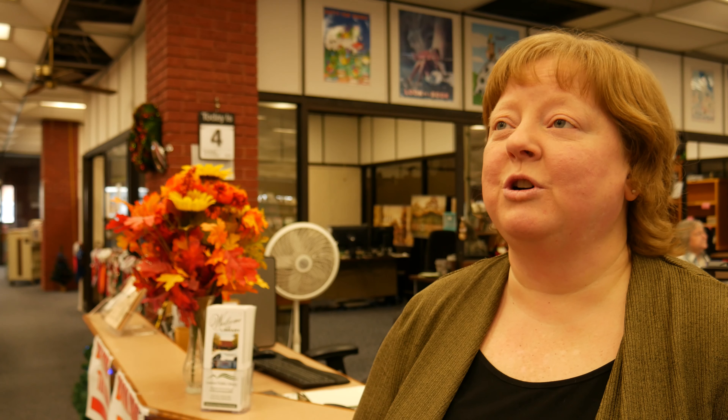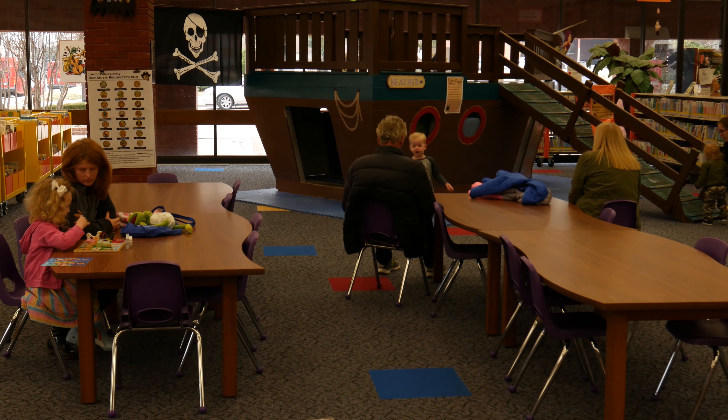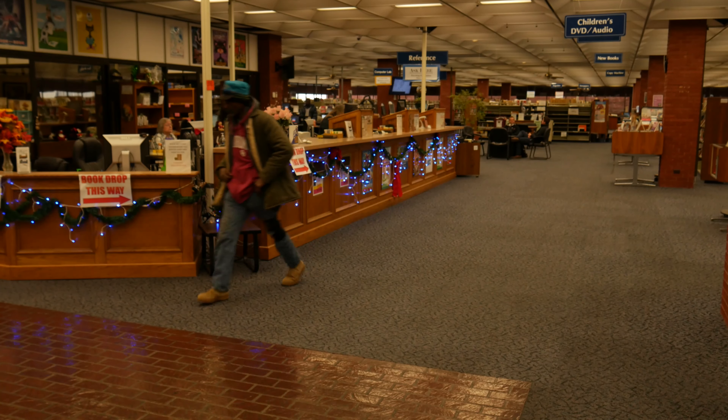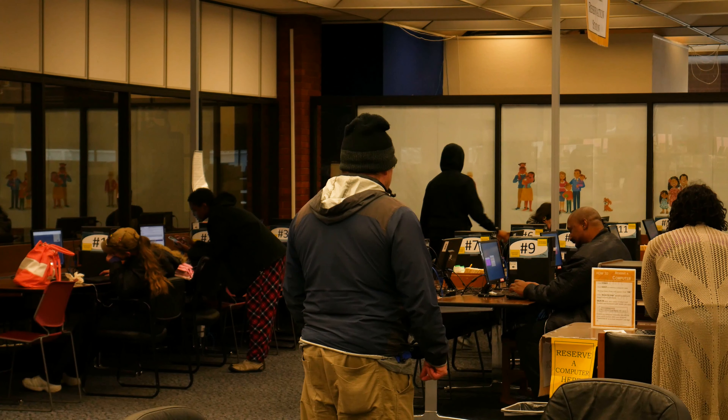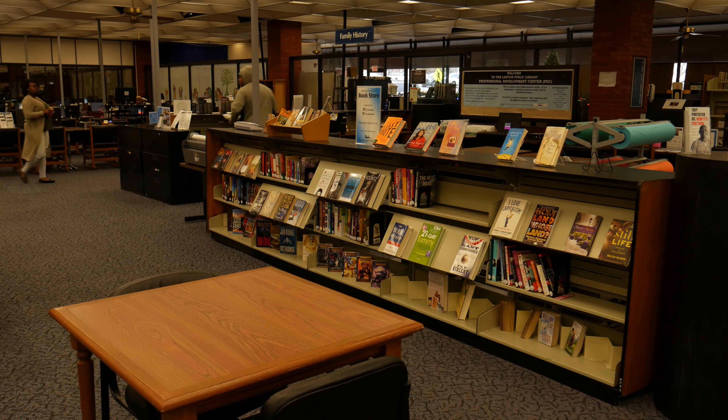I think sometimes people think that nobody uses the library anymore, and yet we're as busy as ever. Our foot traffic and our circulation continues to grow every year. The library has wi-fi, and now we have wireless printing so you can come to the library, surf for free, and print from your wi-fi device. We're always trying to improve our technology.